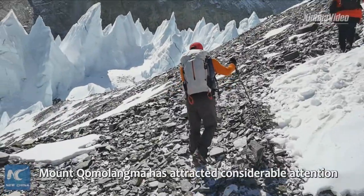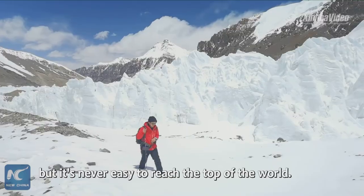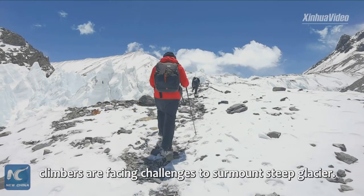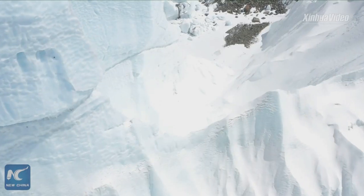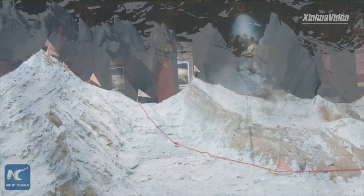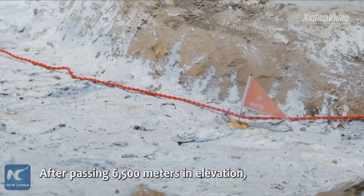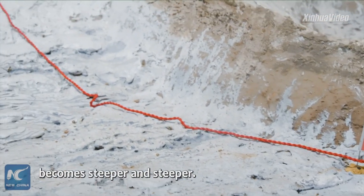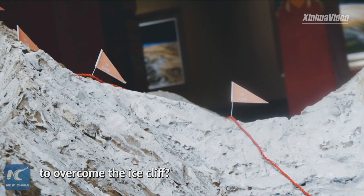Mount Chumulama has attracted considerable attention and climbers, but it's never easy to reach the top of the world. After a long march to the advanced base camp at the north face of Chumulama, climbers face challenges surmounting a steep glacier. After passing 6,500 meters in elevation following the Red Line, the climbing route becomes steeper and steeper. What kind of device did the climbers use to overcome the ice crevasse?